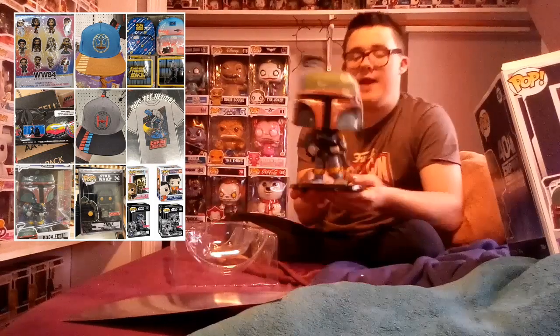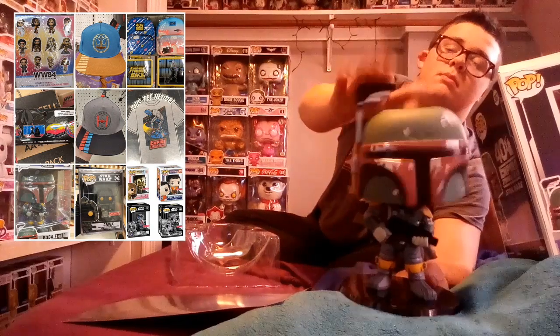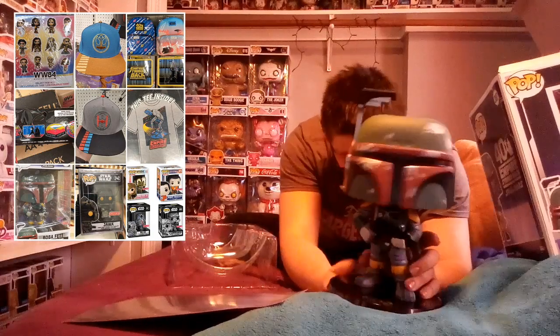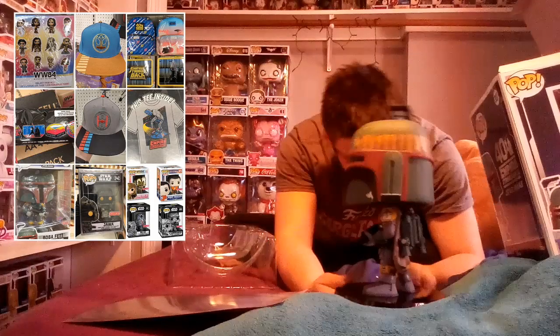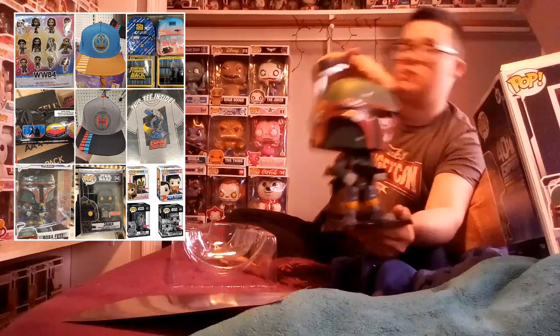Then we have the ten inch Boba Fett. This thing is so cool, such detailed and awesome. He's so dope. I like the figure. Super detailed pop. The face makes it look more cool. I also like the indent — it's pretty nice.